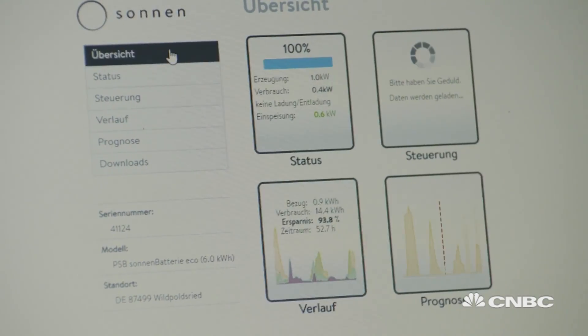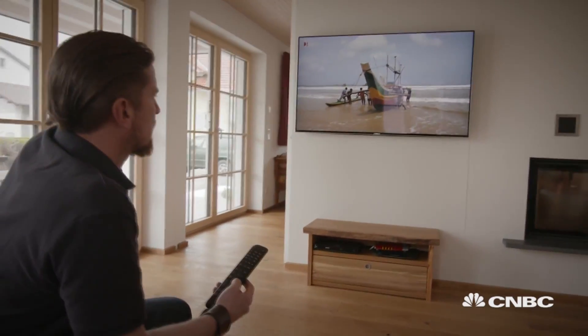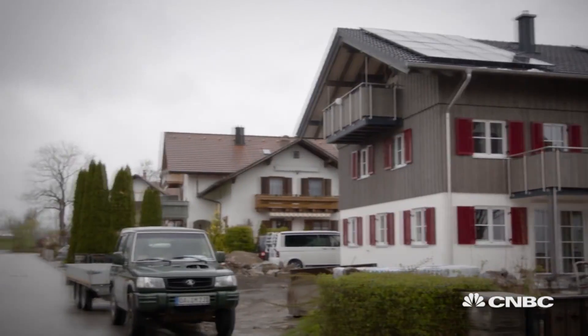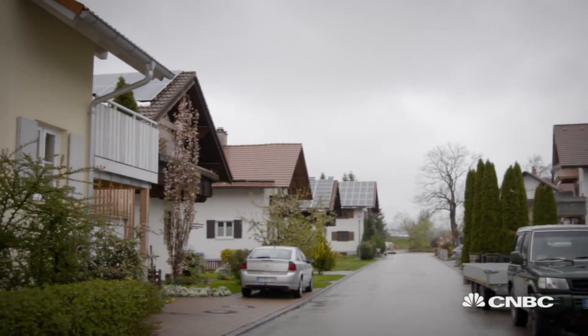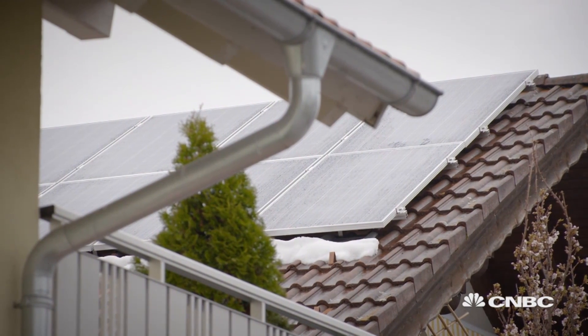These intelligent, independent energy systems are the beginning of a fundamental transformation in the way we get our energy. And in an attempt to deliver complete energy independence, Sonnenbattery have launched an energy sharing platform known as Sonnencommunity.